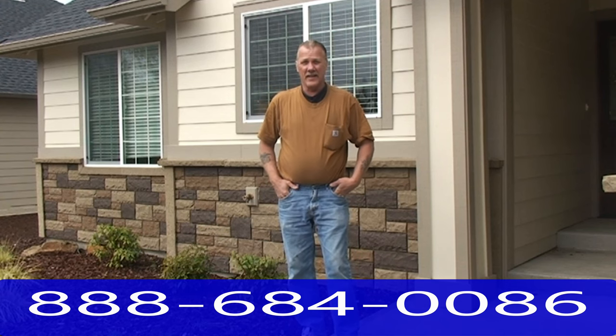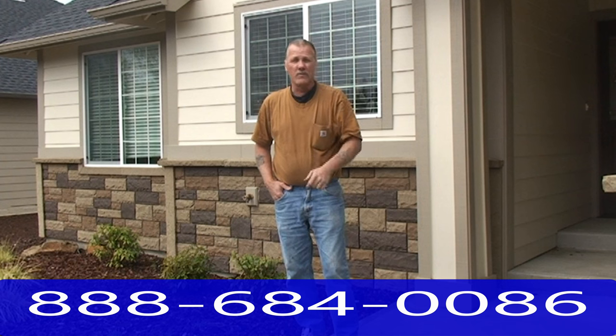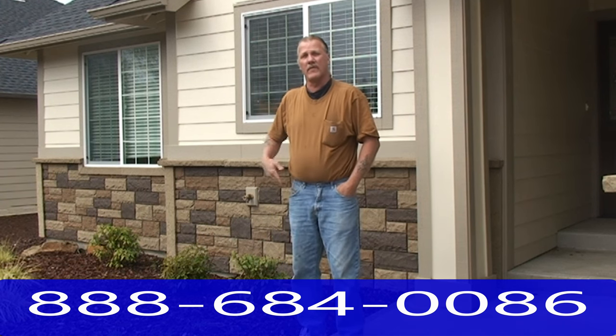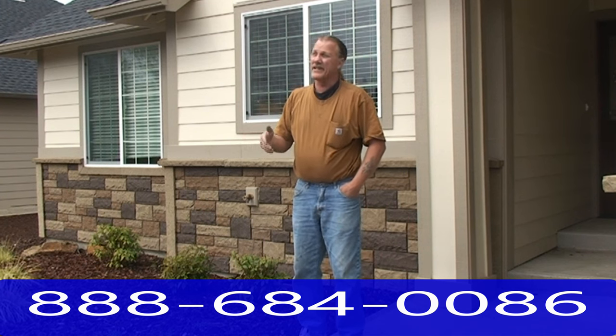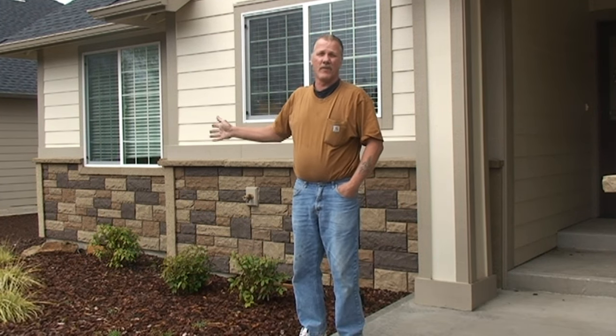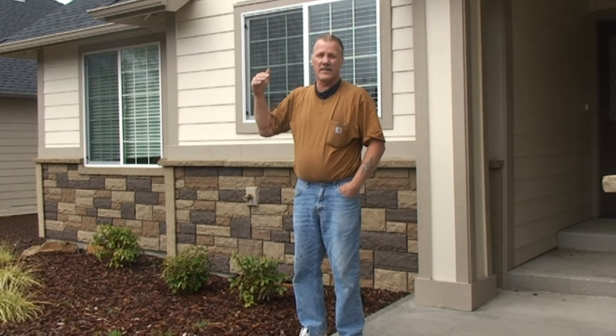We're here in Lincoln City, and we had done the Stackstone on the three model homes. They were offered a product called Nexstone from a distributor in Portland, and it was a lot less in cost. They put this on the house — we lost the opportunity to sell them the rock — and this house has been on the market for about six months.